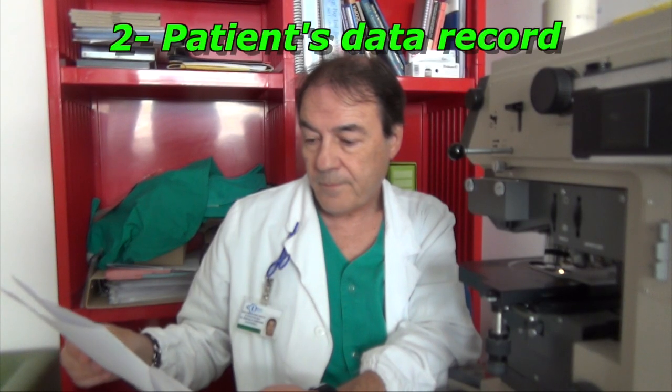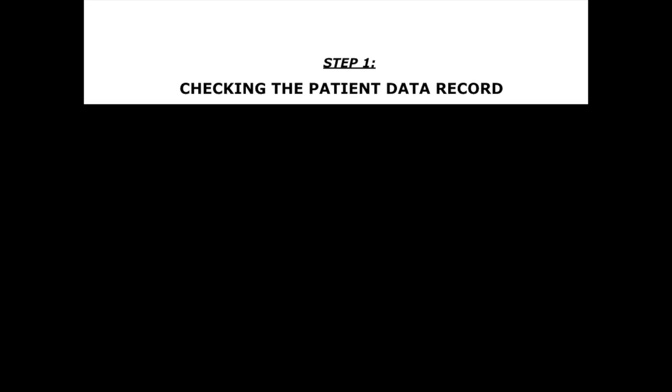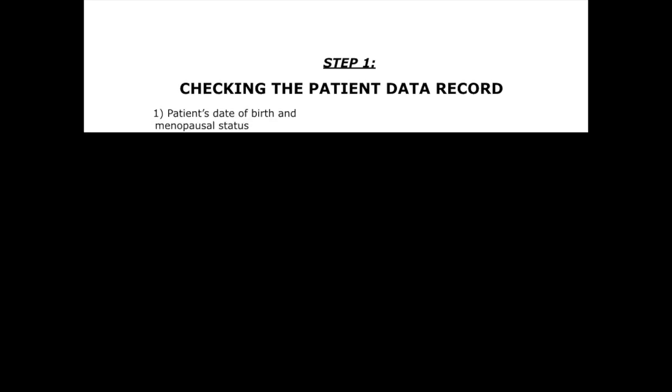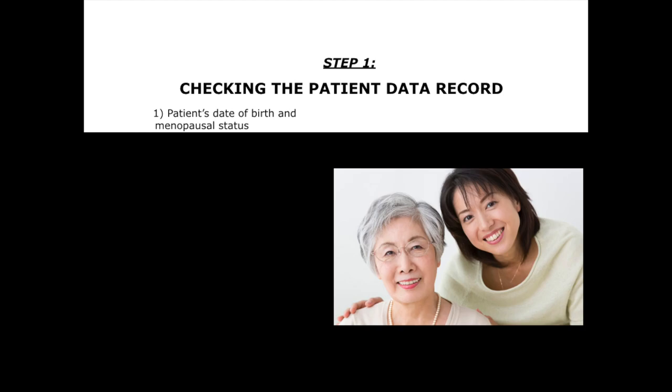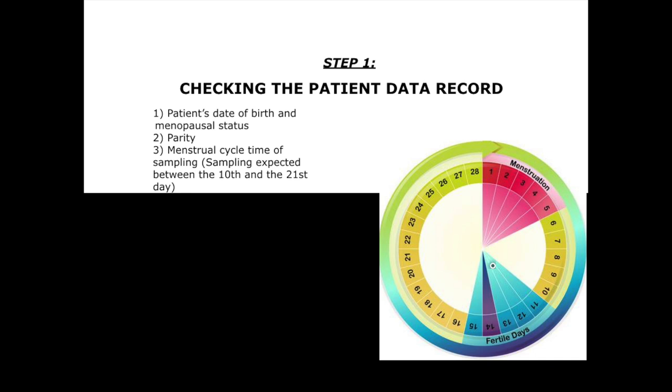Before checking the smear, read carefully the patient's data record collected by the sampling midwife. The following information is needed: 1. Patient's age and menopausal status. 2. Parity. 3. Day of the menstrual cycle when the sample was collected. The most appropriate time is between the 10th and the 21st day.